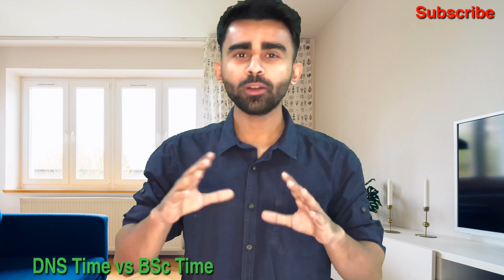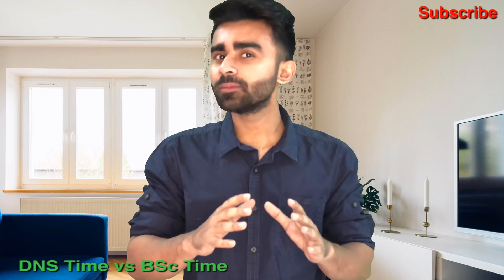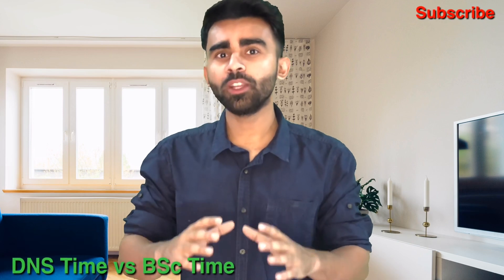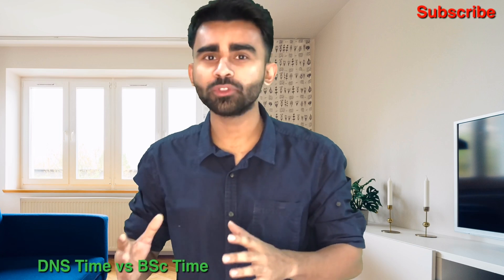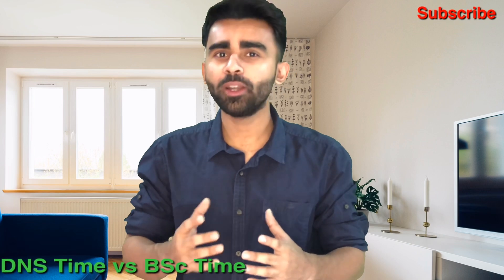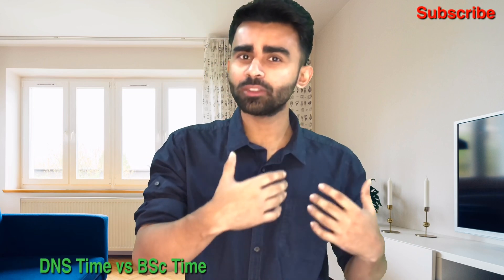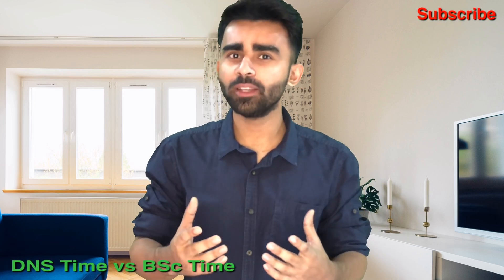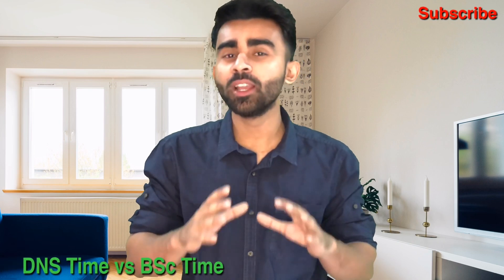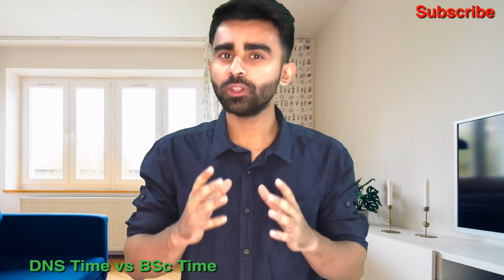Let me prove there isn't a huge difference in time between DNS and BSc Nautical Science. For DNS: after 12 months in the institute, most companies have a waiting period of 3 to 4 months, then you do 6 months on board, come back, wait 3 to 5 months, go back for 6 months, wait again, then do a final 6 months. That's 18 months of sailing plus roughly 9 months waiting, totalling about 28 months, plus 12 months in the institute — around 40 months. Add the exam and preparatory courses, and DNS totals approximately 4 years.